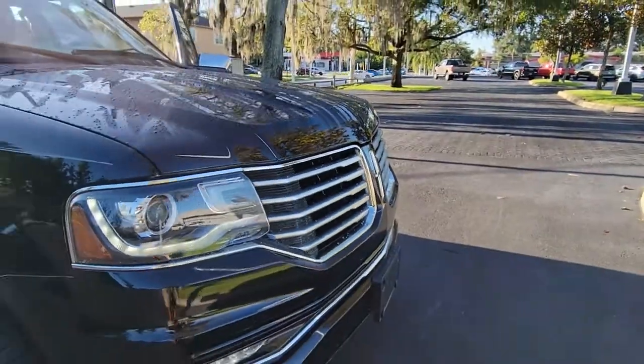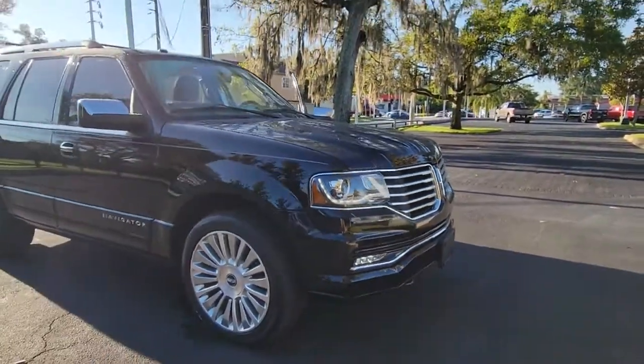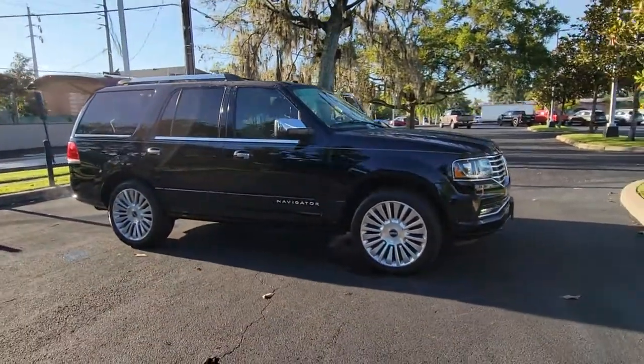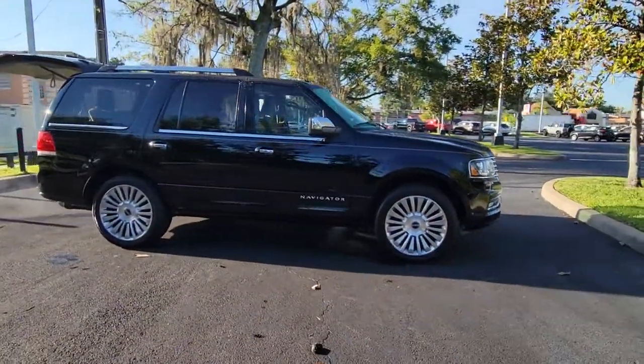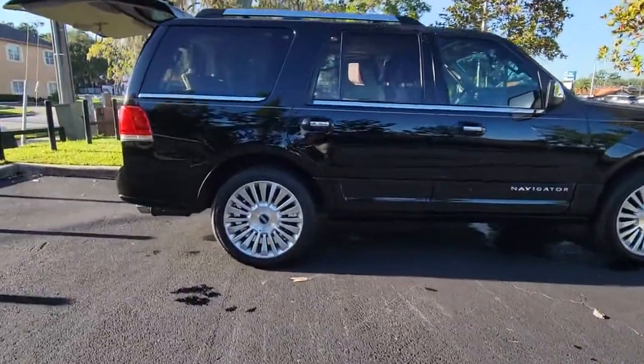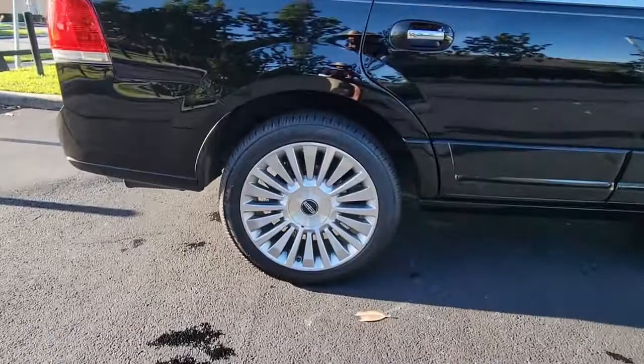Can you see yourself in the 2016 Lincoln Navigator? This vehicle is an outstanding buy with fewer than 70,000 miles on the odometer. This elegant and powerful Navigator is equipped to make all your adventures run smoothly and comfortably.